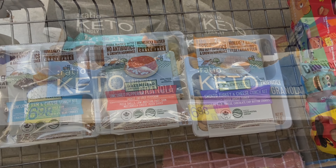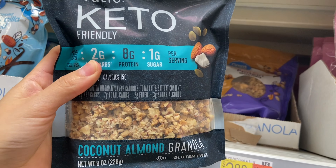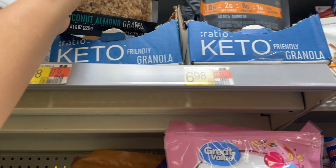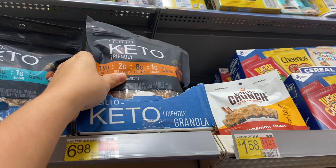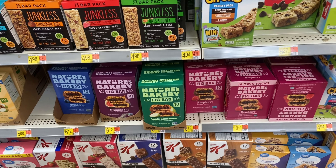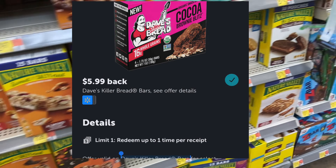Another healthy deal is on the Ratio Keto Granola, priced at $6.98. We have $2 back on Ibotta and $2.50 back on Fetch, making your final cost for one just $2.48.